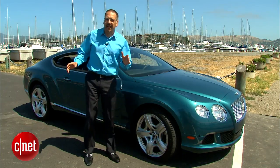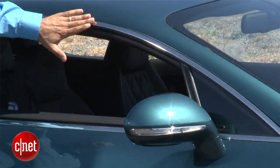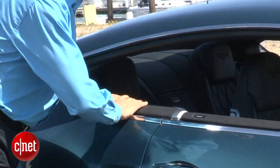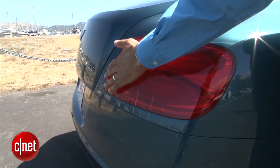Everywhere you look, the Continental prints like it's a 150% scale model of a regular car. The details I love include this window opening when all the glass is down and you go pillarless, and these utterly flush, understated taillights.